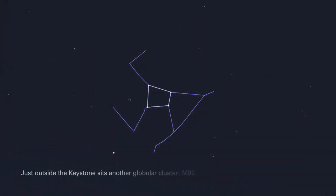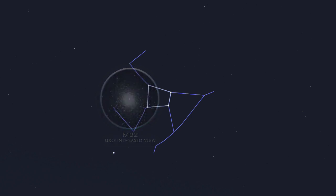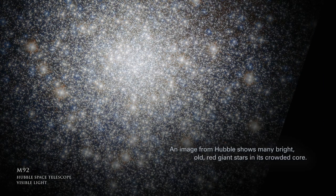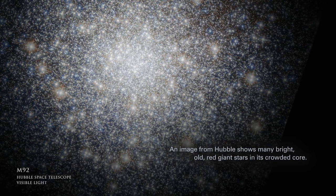Just outside the Keystone sits another globular cluster, M92. M92 is more distant than the Hercules cluster and looks smaller and fainter through a telescope. An image from Hubble shows many bright old red giant stars in its crowded core.